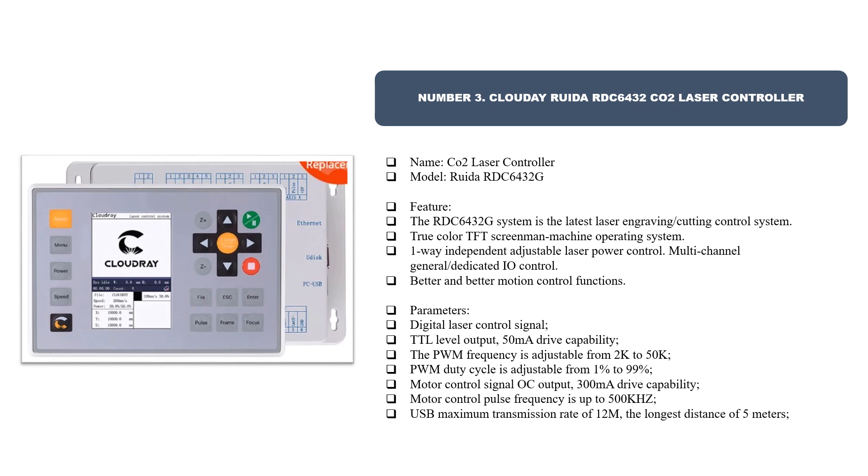Parameters: digital laser control signal TTL level output with 50 milliamp drive capability. The PWM frequency is adjustable from 2K to 50K; PWM duty cycle is adjustable from 1 to 99. Motor control signal OC output with 300 milliamp drive capability. Motor control pulse frequency is up to 500 KHz. USB maximum transmission rate of 12 Mbps with a longest distance of 5 meters.